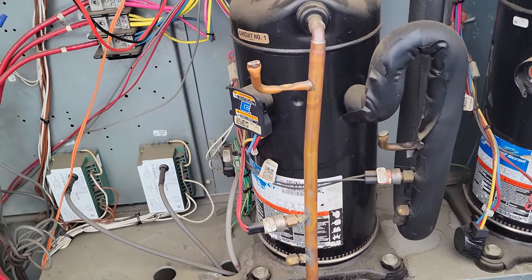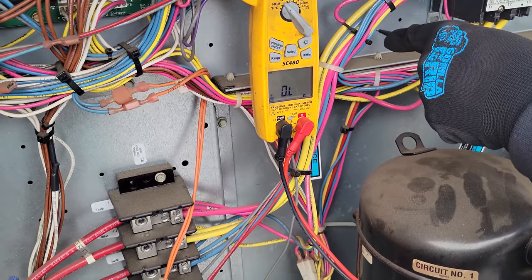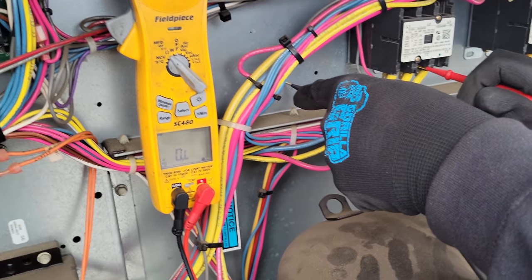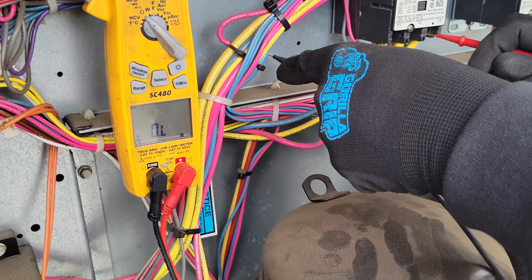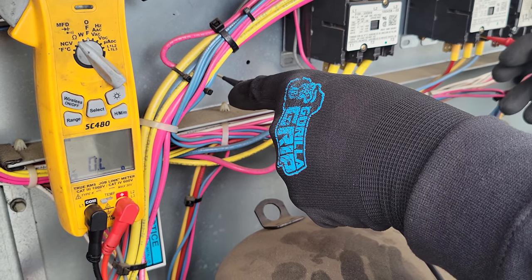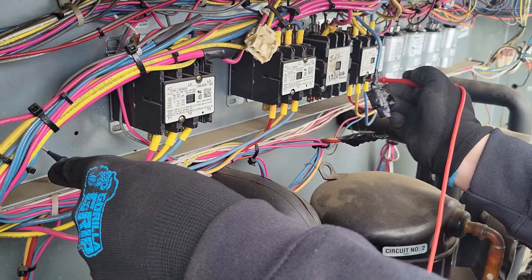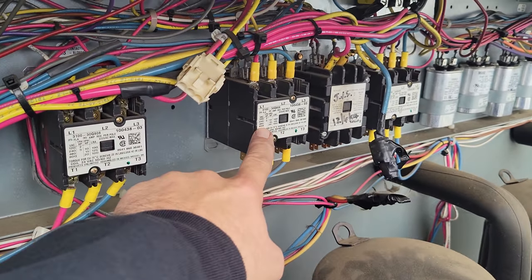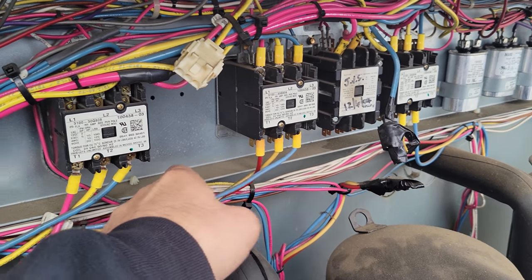I bet anything this is the one that had that nasty oil, and I bet we have another unit with a grounded compressor. So we're going to check for direct shorts to ground and then go from there. We're starting on the load side of every contactor to see if we have any direct shorts to ground. I've got my meter on continuity with resistance tone — and there it is right there.